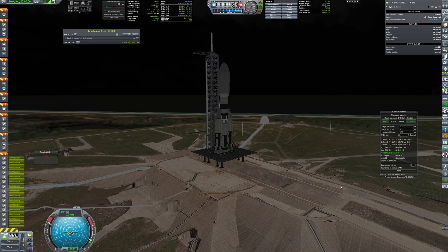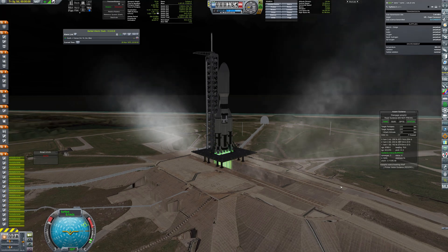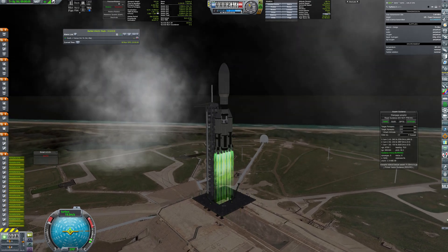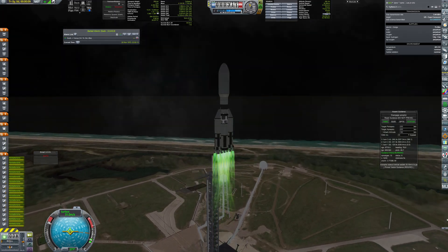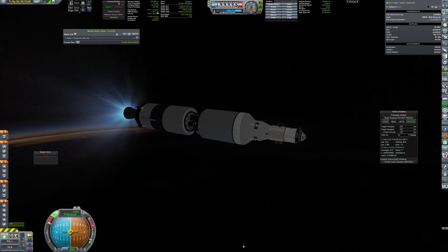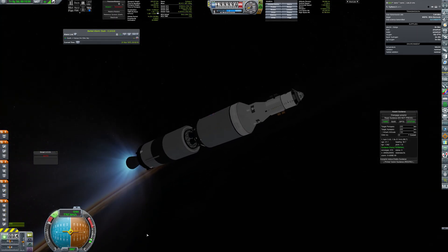Hello everyone and welcome back to Kerbal Space Program RP-1. We start this video with the launch of the massive Naga Heavy rocket. This pentaborane-fueled beast carries Cythera-2, a crude vessel that will be heading to Venus orbit.